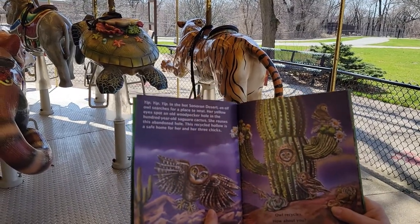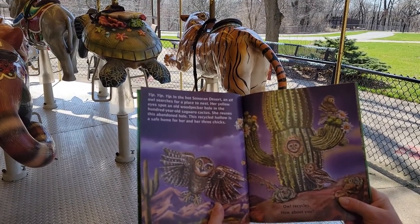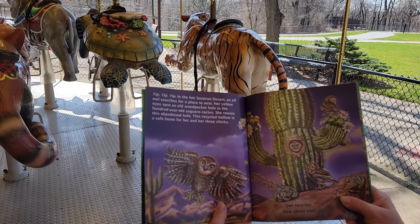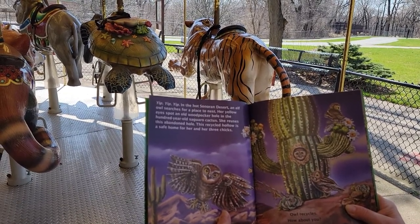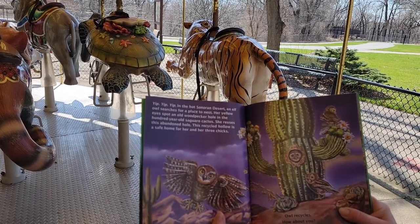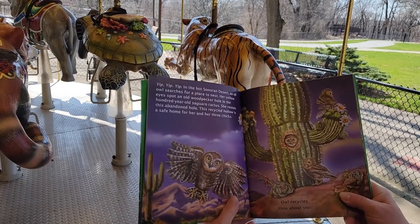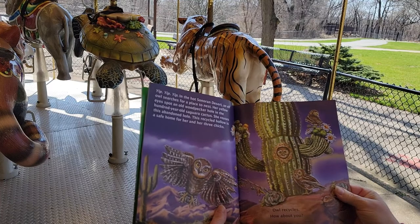Yip, yip, yip, yip! In the hot Sonoran Desert, an elf owl searches for a place to nest. Her yellow eyes spot an old woodpecker hole in the hundred-year-old saguaro cactus. She reuses this abandoned hole. This recycled hollow is a safe home for her and her three chicks. Owl recycles — how about you?